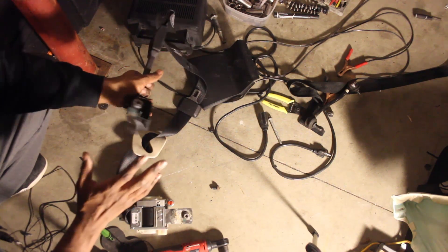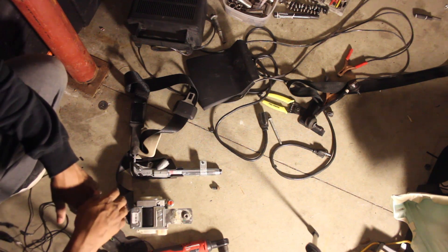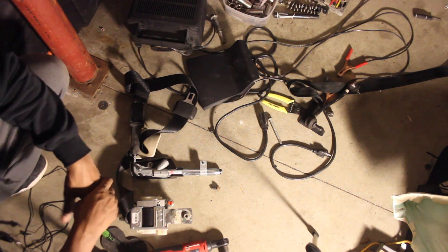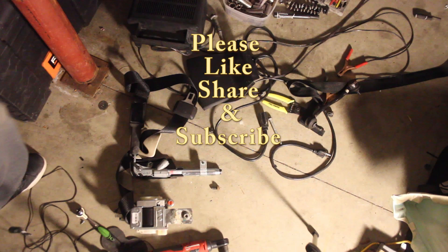Also, when shipping these, remember these have to be shipped with a hazmat sticker, because there are explosives in both of these devices. So that's it for the seat belt. If you enjoyed this video, please like, share and subscribe. If you have anything you'd like to see, please leave a comment.